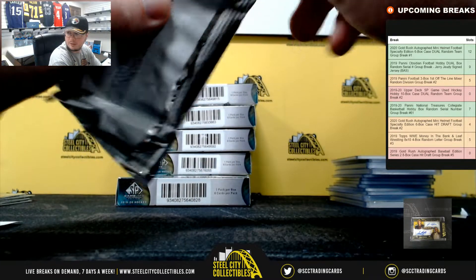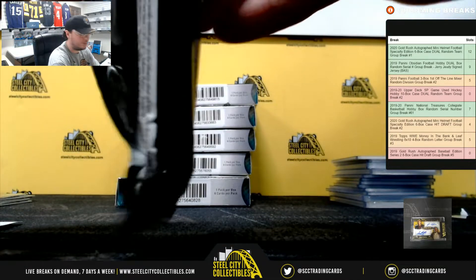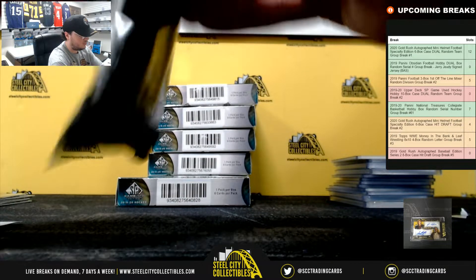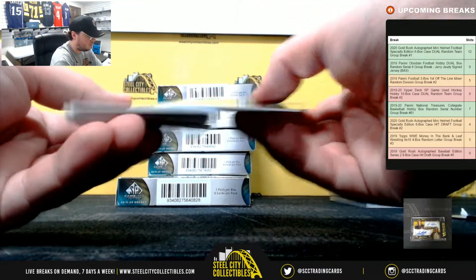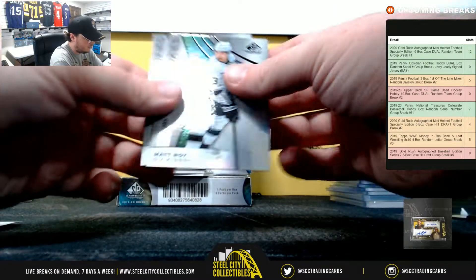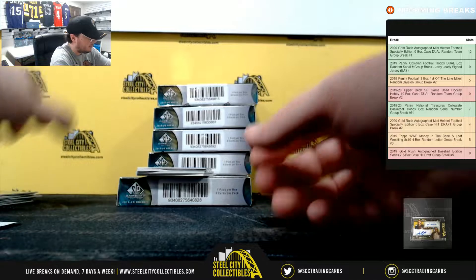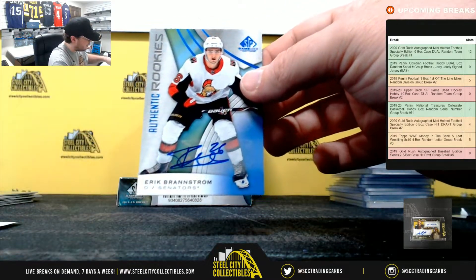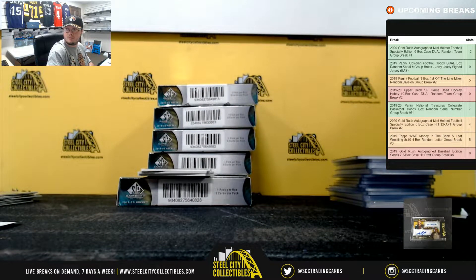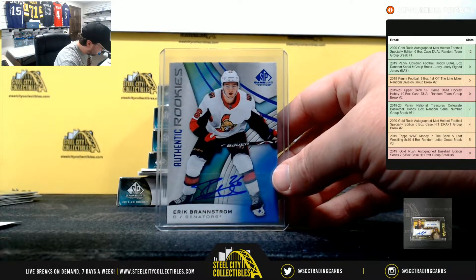Box number four here. Matt Waugh numbered to 295, Nick Suzuki numbered to 117. Rookie autograph, Eric Brandstrom for the Senators. And Ottawa goes to Larry.